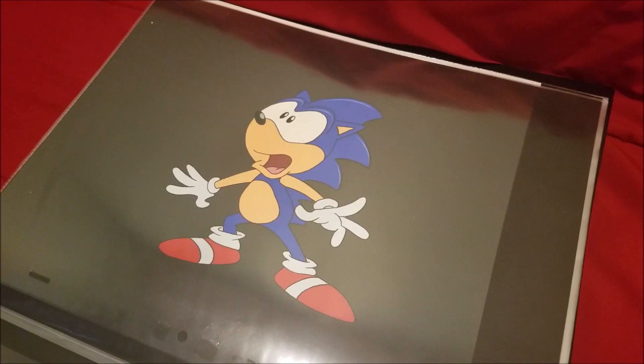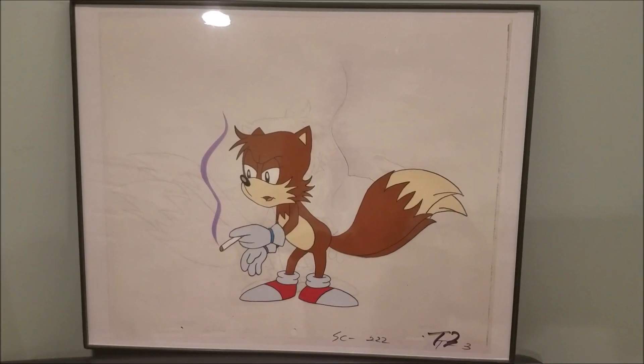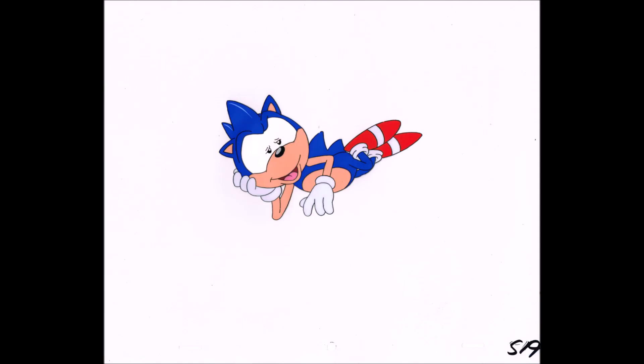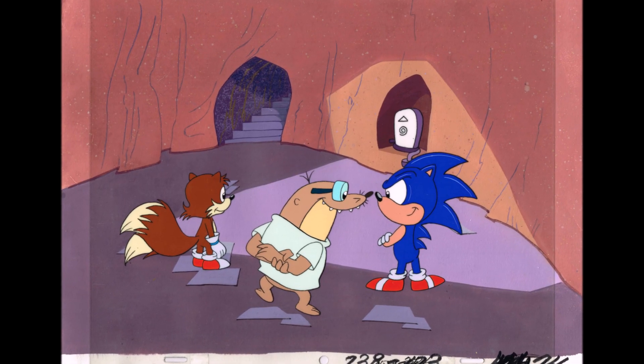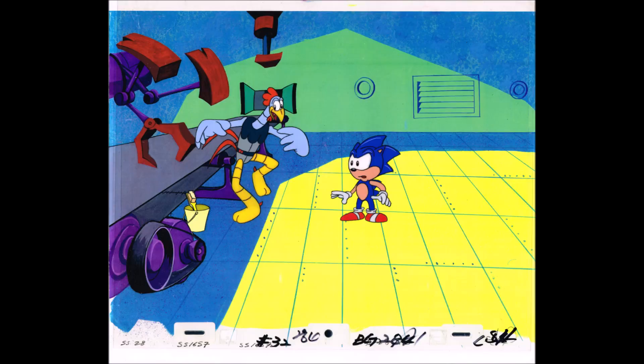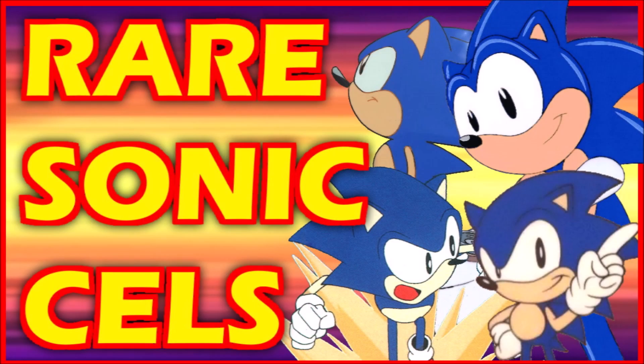Collecting Sonic the Hedgehog animation cells is one of the most interesting things to do. It's not every day you can say you own an animation cell of Robotnik or Tails smoking. Certain aspects make collecting fun, like funny expressions, certain poses, memorable scenes, etc. One of the most important aspects of collecting is rarity. Would you believe there are actual rare Sonic cells? If you take Sonic CD cells and Sonic OVA cells into account, then yes, there is rarity to those. But what about the more common stuff like Adventures of Sonic the Hedgehog? You'd be surprised, as there are quite some rare Adventures of Sonic the Hedgehog items. So today I'll show you the rarest Sonic animation cells out there.